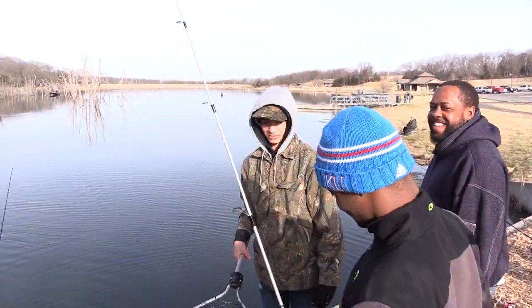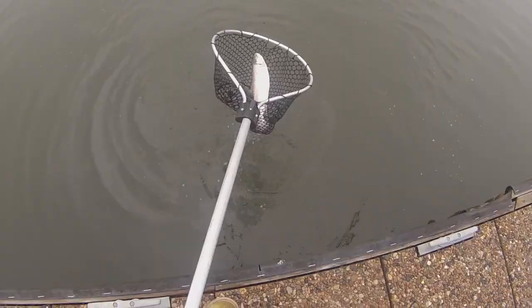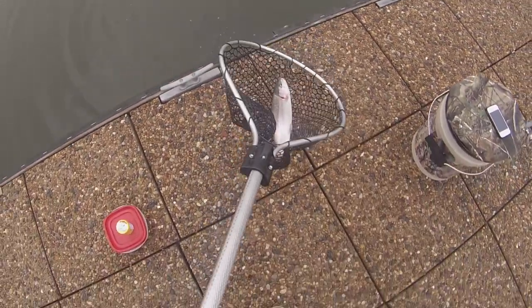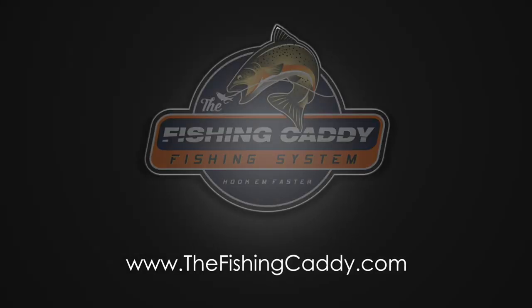We had a great day today fishing with the Fishing Caddy. The lines went tight, we were able to hook them faster, had some awesome catches, and had a lot of fun. We hope that you'll try the Fishing Caddy as well. You can go online right now and purchase the Fishing Caddy at www.thefishingcaddy.com.